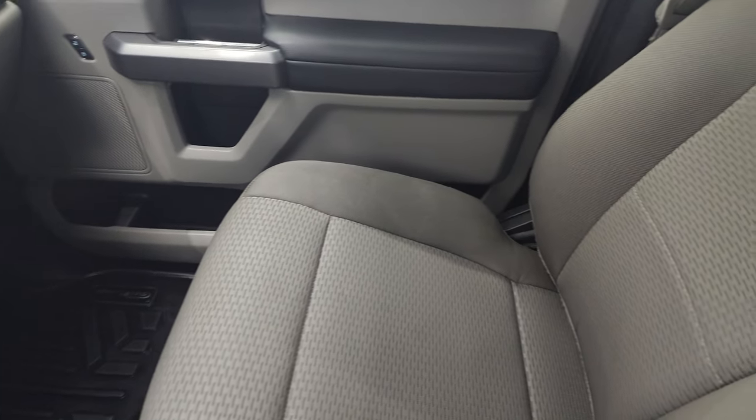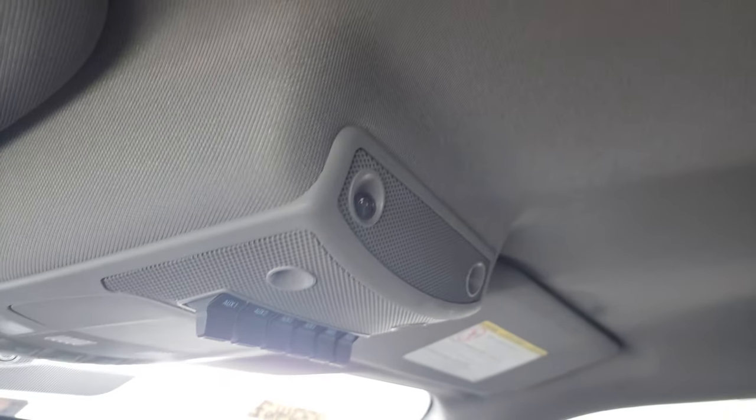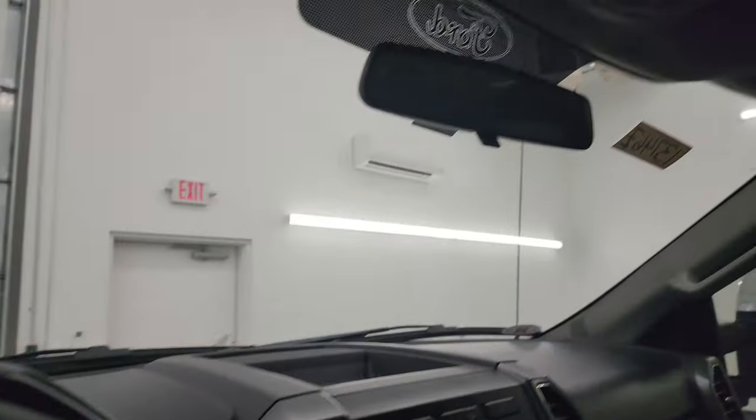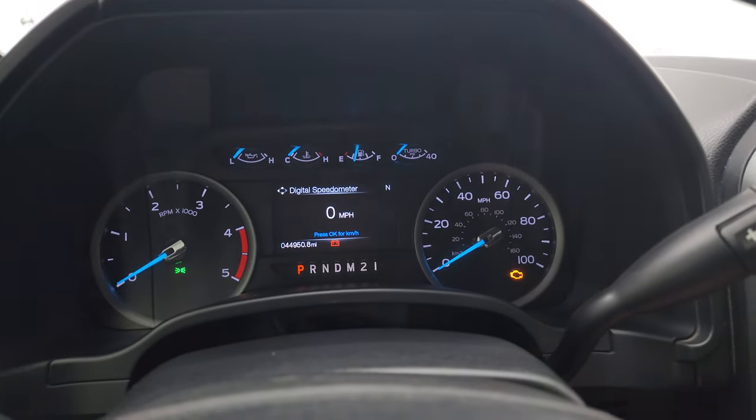You get two USBs, two cup holders that expand to four cup holders, a 12-volt power point, and a 110-volt 400-watt max plug-in. Dual glove boxes on the passenger side. Passenger side floor mat and seat are in fantastic condition and the headliner is in really nice condition. I don't think this truck has ever been smoked in — it smells very clean inside. You also get six auxiliary upfitter switches and map lights.